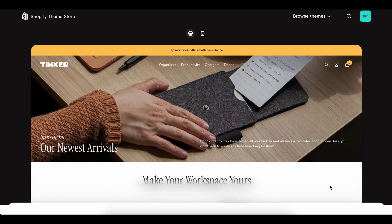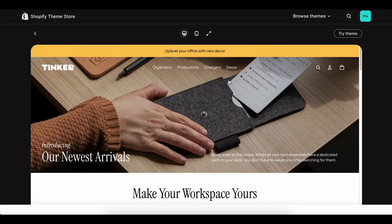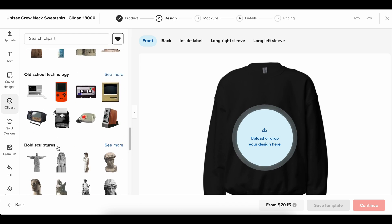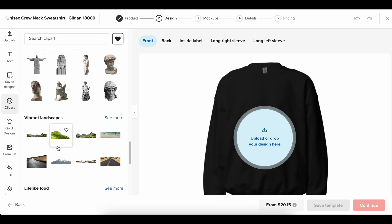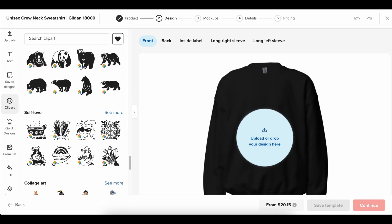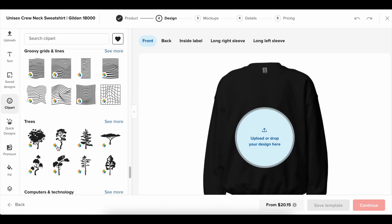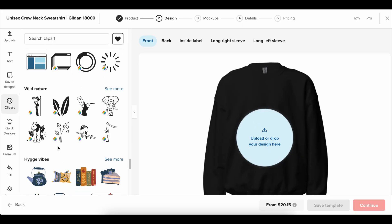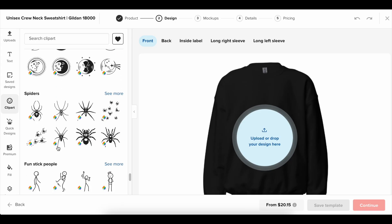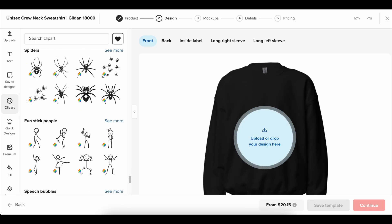By the time your Shopify free trial ends, you'll know exactly where you stand. You'll have a store that's live, products ready to sell, and maybe even some sales under your belt if you've used your time wisely. That's the truth about what happens when you start — you move from dreaming about an online business to actually building one. And once you see that momentum, upgrading to a paid plan isn't something you second-guess. It feels like the obvious next step.